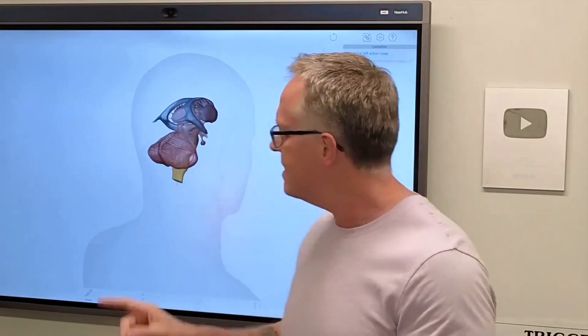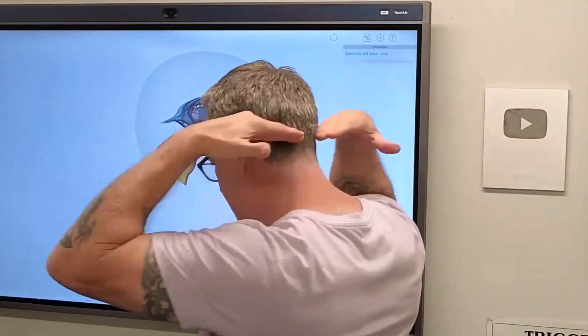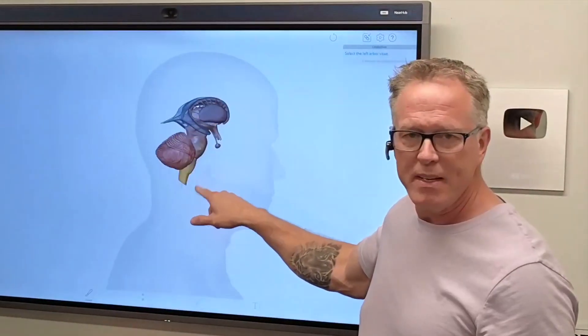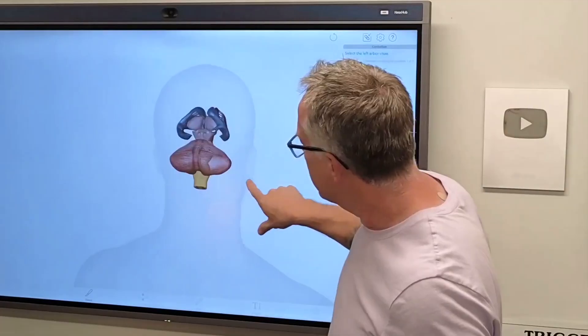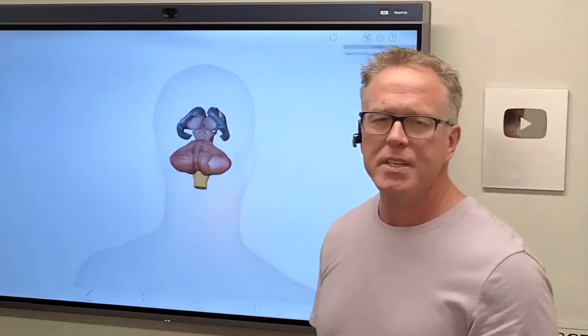Hey everybody, Dr. Perry. Let's talk about the cerebellum, your mini brain. You can see it right here up on the screen — it's towards the back of the head inside the skull, and the brain stem sits in front of that: midbrain, pons, medulla. If you look at it closely, I'm looking at you from the back — this would be the right cerebellum, and that's the left cerebellum. What does it do? Well, it controls accuracy, balance, and coordination of movement.